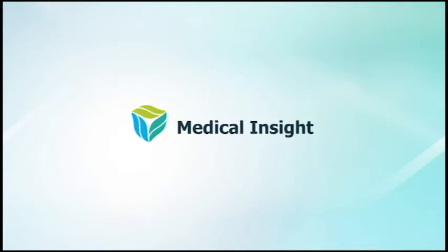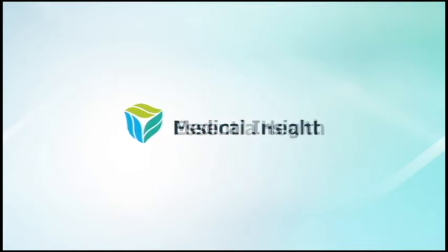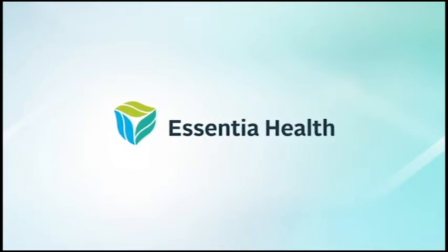Welcome to Medical Insight, a weekly health care feature brought to you by the experts at Essentia Health. Here's your host, Kim Kaiser.